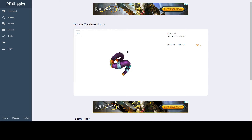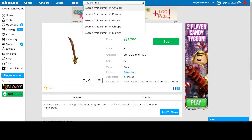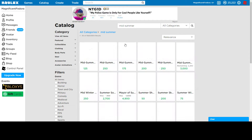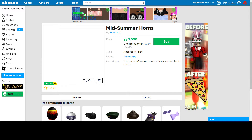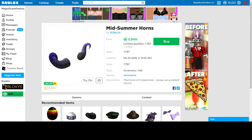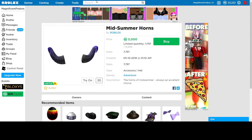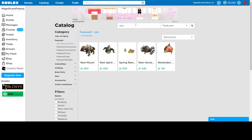And then we have these Ornate Creature Horns. They remind me of the Midsommar horns that still haven't sold out. They look like these — yeah, they look like ram horns. Maybe if I type up ram in the catalog... yeah, they look like ram horns.